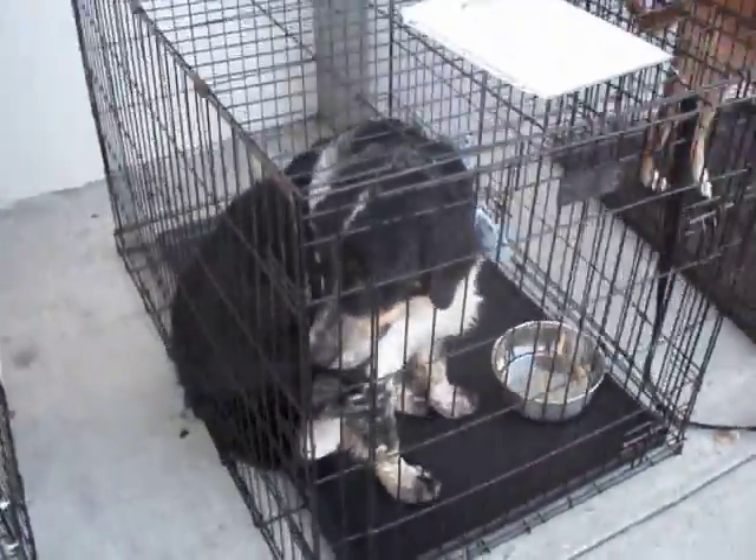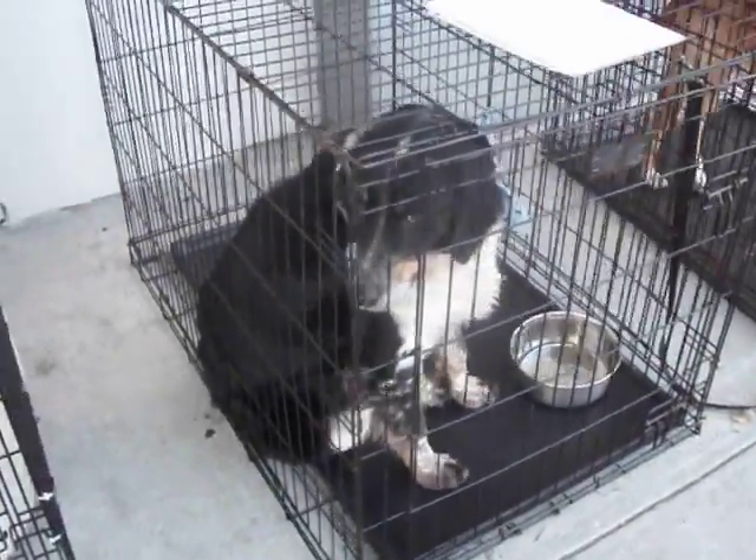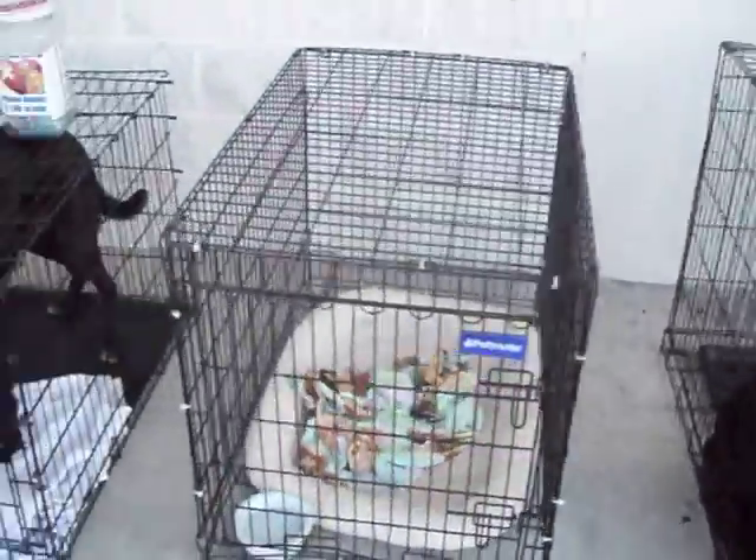This is Lucky. Lucky is an Australian Shepherd — looks pretty close to being a purebred. Nice dog. He is about two and a half years old.